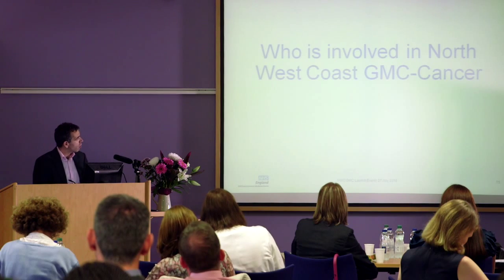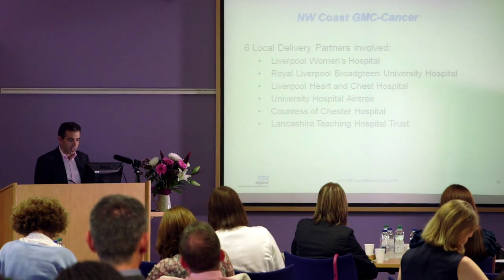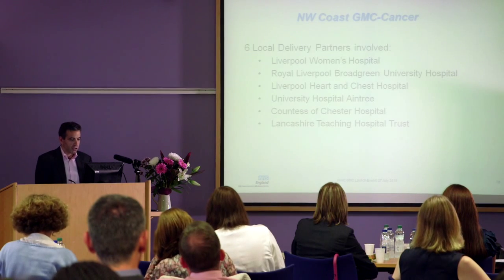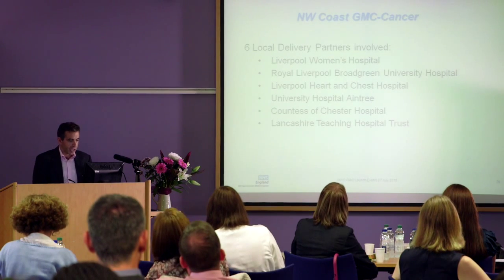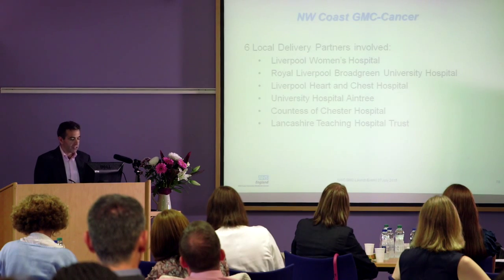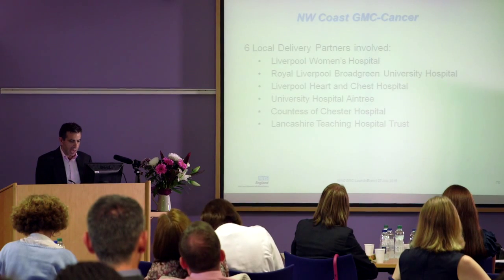We've already covered who we are in cancer in the GMC. We've got six main delivery partners: the Women's here for ovaries, the Royal Liverpool and Broad Green, the Heart and Chest, Aintree, Chester, and our furthest outreach is the Lancs Teaching Hospital, which is our furthest centre up towards the north end of our patch.